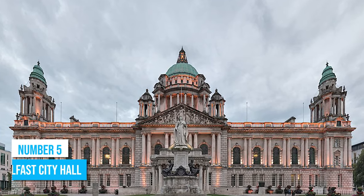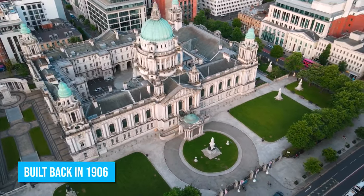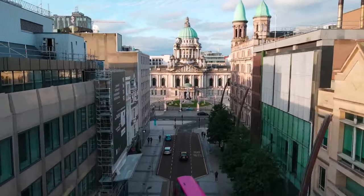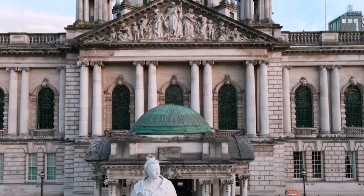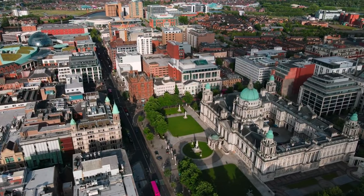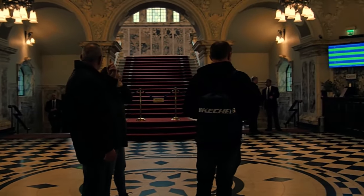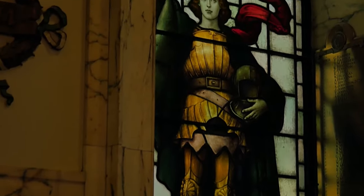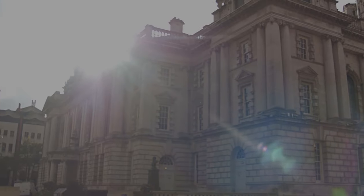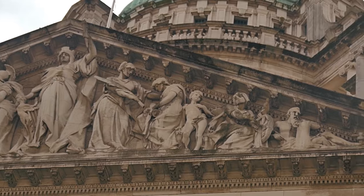Welcome to Belfast City Hall! This magnificent structure, built back in 1906 when Belfast became a city, is a true testament to the history and culture of this vibrant city. As you approach the building, you'll be greeted by its greatness, surrounded by beautiful green spaces that invite you to relax and take in the atmosphere. Once inside, you will discover a treasure trove of exhibitions that delve into Belfast's interesting past. You will love learning about the stories and artifacts that showcase the city's rich heritage. Don't forget to admire the spectacular architecture as you wander through its halls.